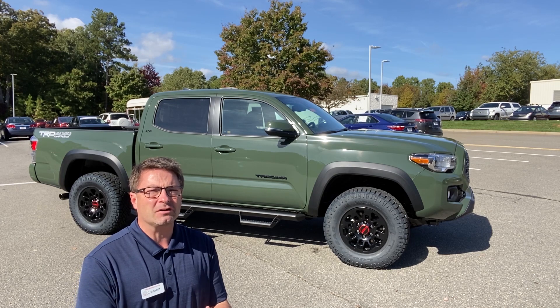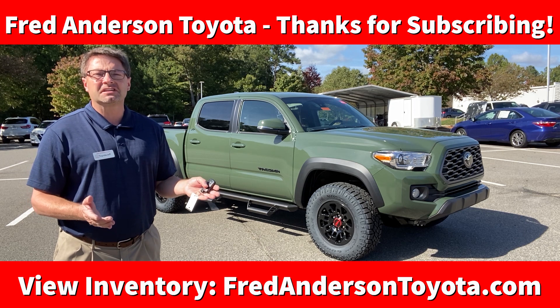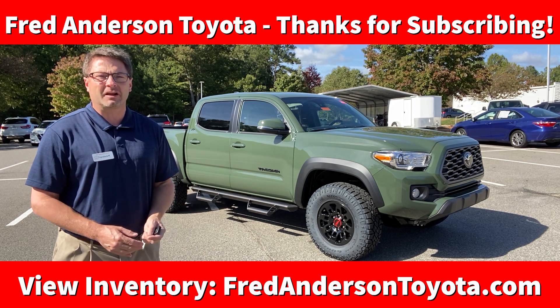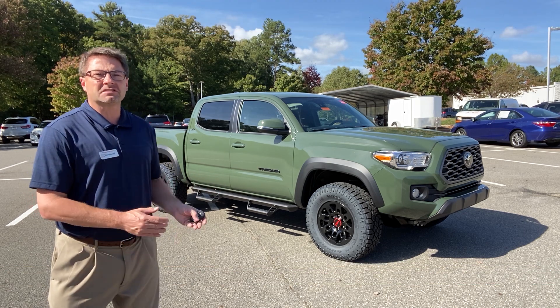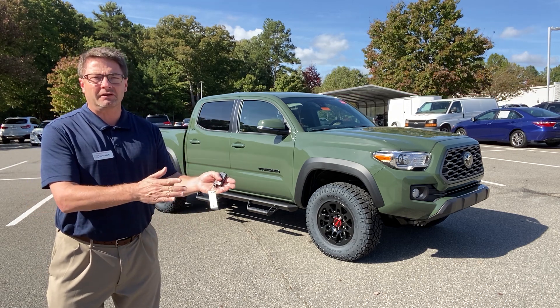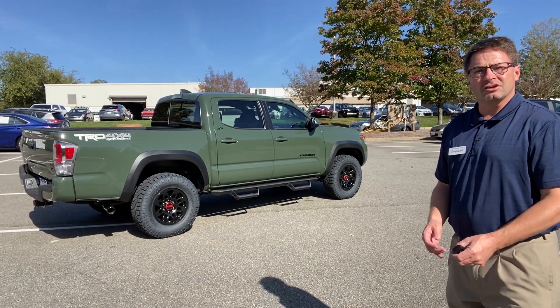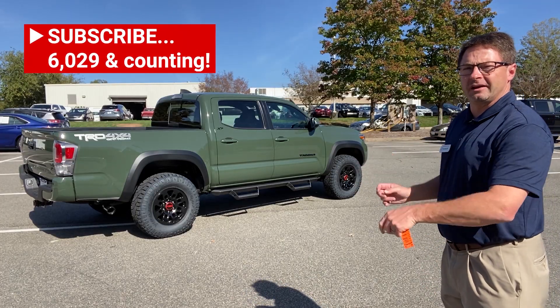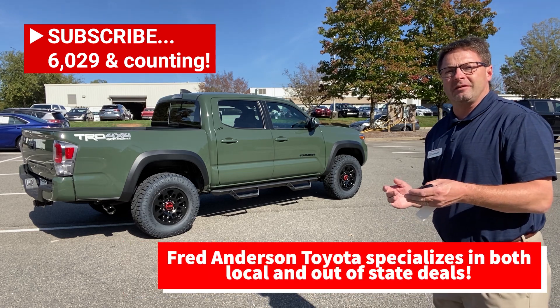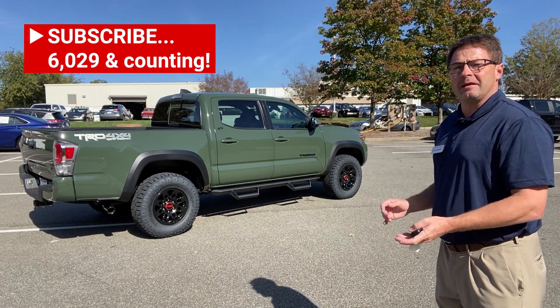Toyota Army Green — it's not just for TRD Pro anymore. This is a 2021 Toyota Tacoma TRD Off-Road in Army Green. Of course, Army Green was the exclusive TRD Pro color for the 2020 model year, but now it's filtering down to other trim levels. For 2021 you'll be finding Army Green Tacomas in popular trim levels like TRD Sport, TRD Off-Road that you see here, and maybe the Limited.